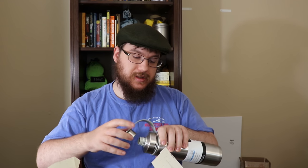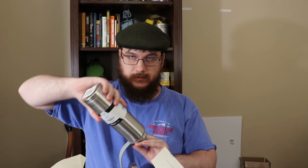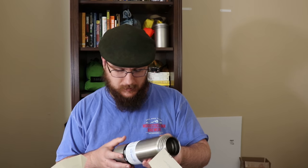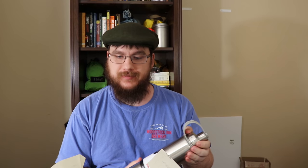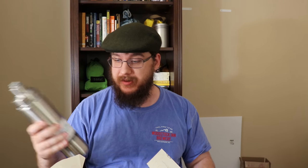You can drink out of the top. This is the Ecovessel The Boulder Trimax insulated. I think I'll even make some cold brew in this — that is a terrible idea, and when I say terrible I mean good. Terrible and good are sometimes synonymous with each other. I really like it — I like both of these items so far.